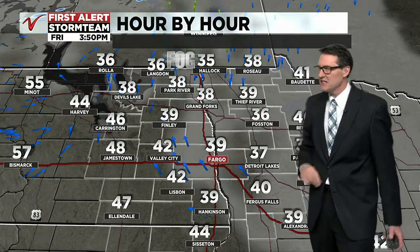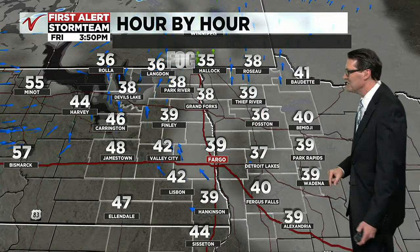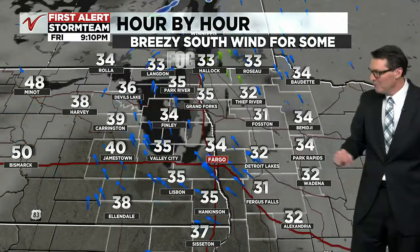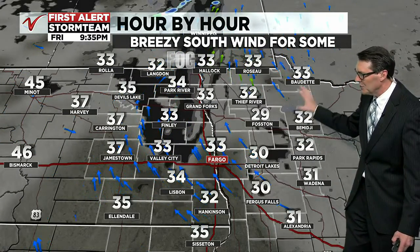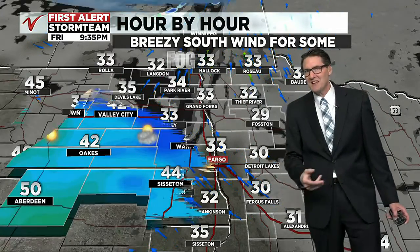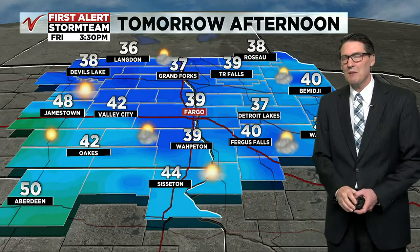Here's a look at your temperatures as we go through midday: rising, with afternoon sun particularly out to the west where the warm weather will continue. Look at that — near 60 in Bismarck, 48 in the Jamestown area. Here in the valley we're expecting temperatures once again near 40 degrees, a little cooler off to the east with more clouds. Fog will be in the forecast again to start your weekend on Saturday morning.